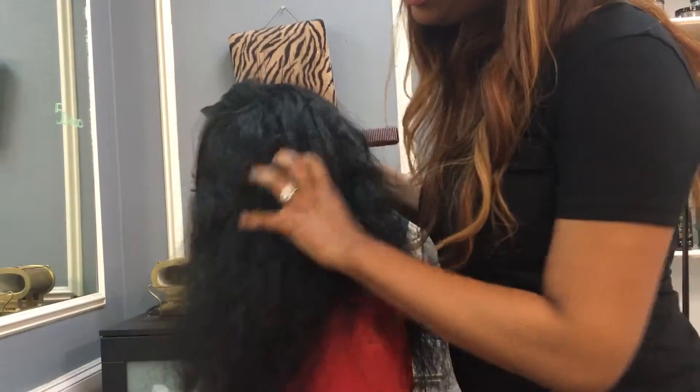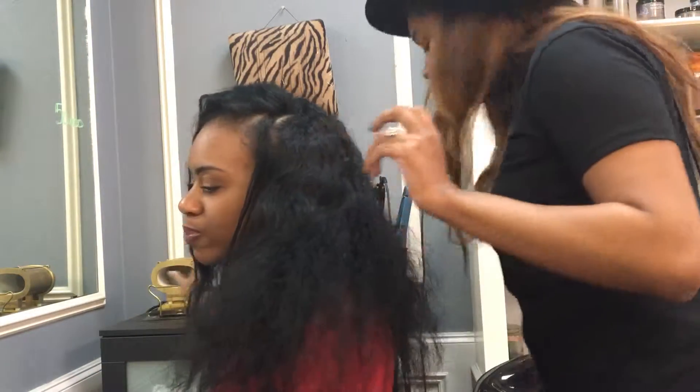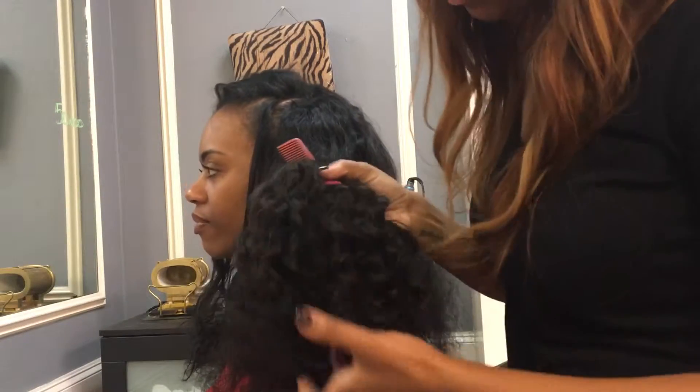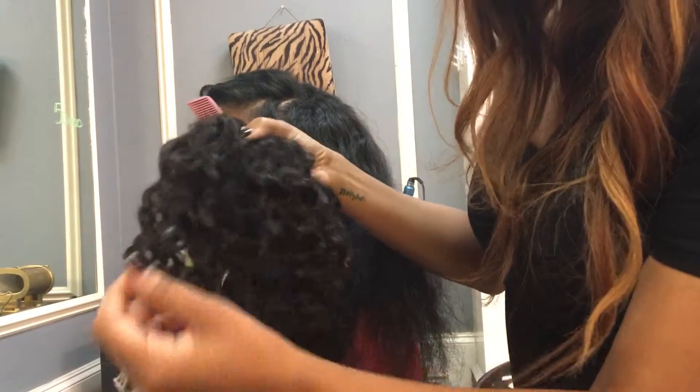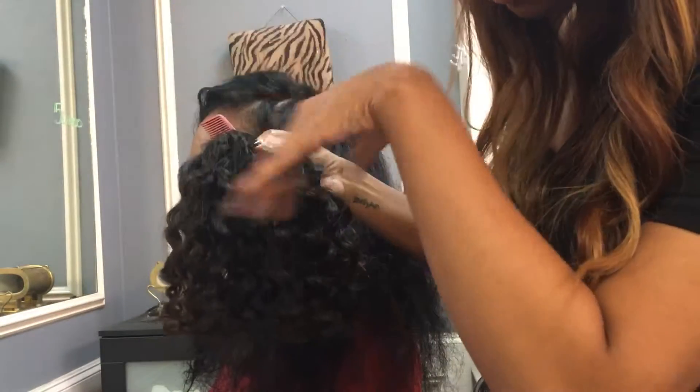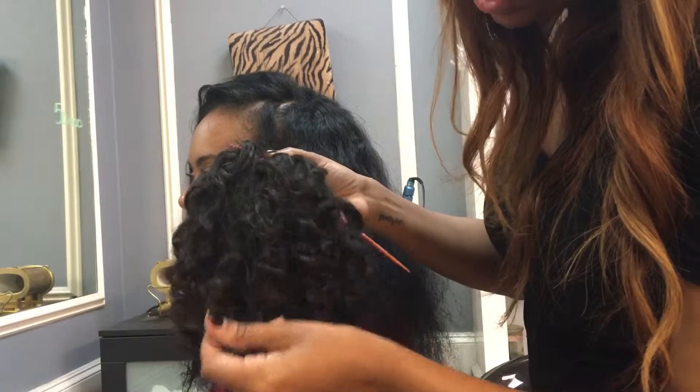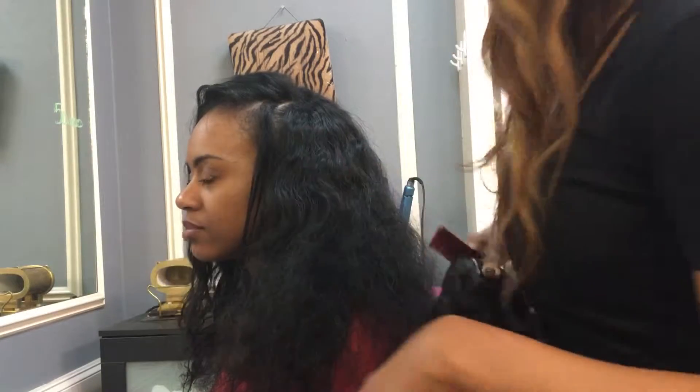So what we have going on is some loose curl hair that we sell here at Canvas Hair Studio. This is what it looks like untouched. A couple hands have been going through here, so it's a little loose or whatever. But it's a loose curl Indian hair today.